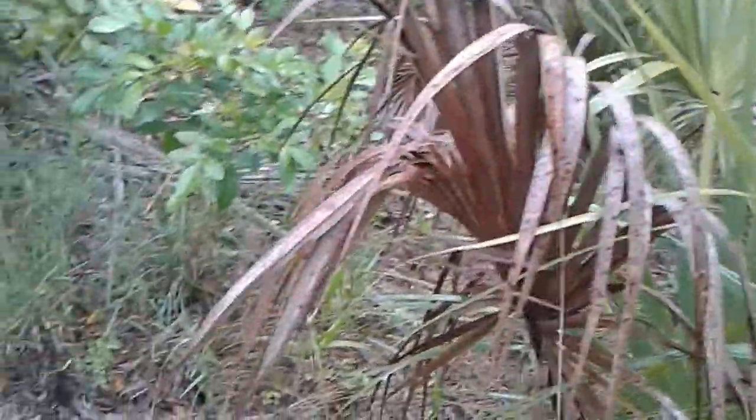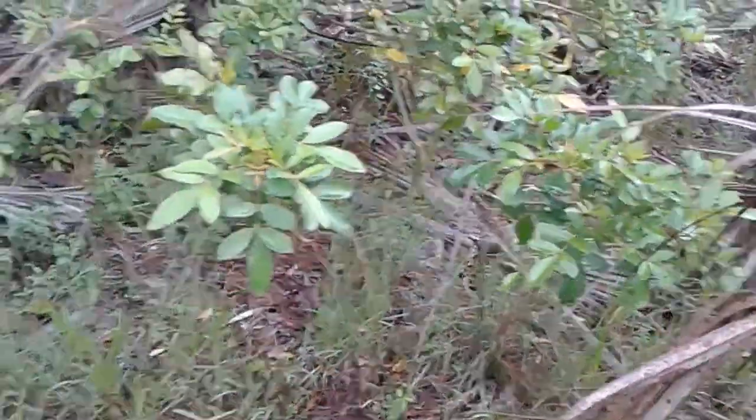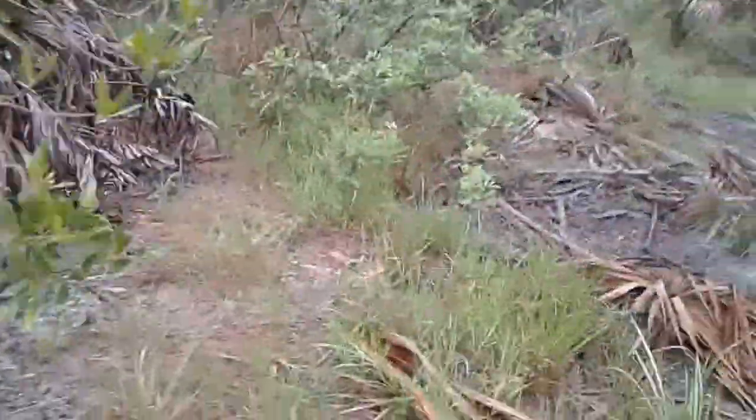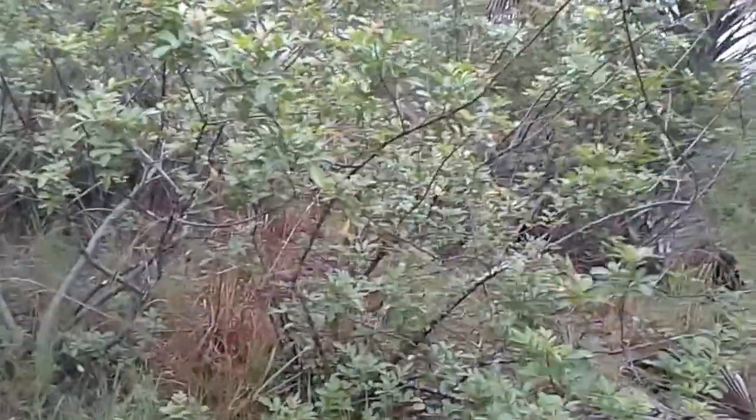This looks like a footprint here for the animal — it looks like paw prints actually. Now I'm wondering if it's the panther that's out here, although those paws look a little small. They look like they might be raccoon paws. More paw prints here — it looks like it's digging. Whatever it is, it looks like raccoon prints.